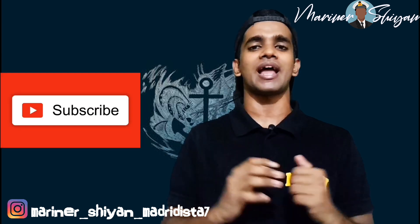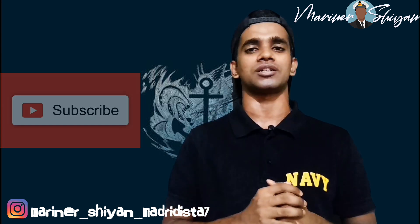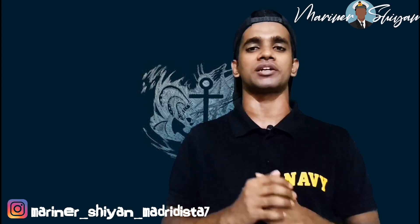If you are new to this channel, consider subscribing and press on the bell icon for future notifications. Now let's move on to our topic.